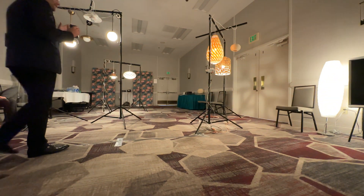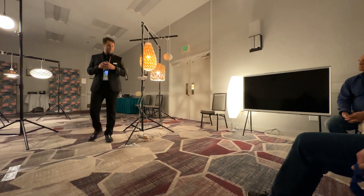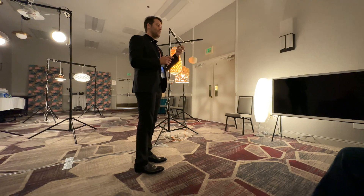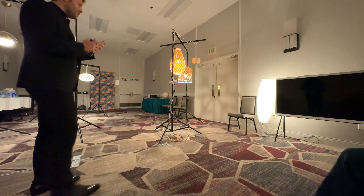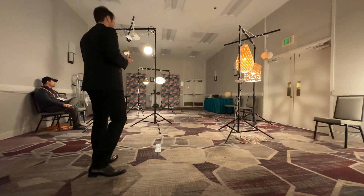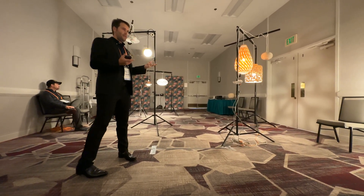We are only able to make this super-precise white light because we have an array of 16 LEDs inside. We have white LEDs, but to make this transition so seamless and perfect, we also need the red, green, and blue components — the primary colors. We use these color components to build this very precise white light curve.